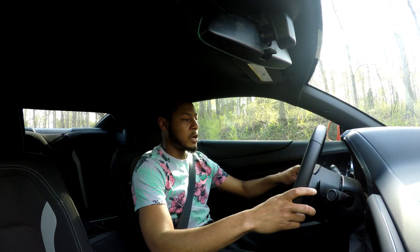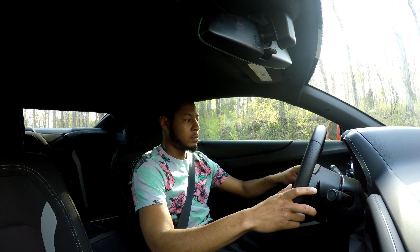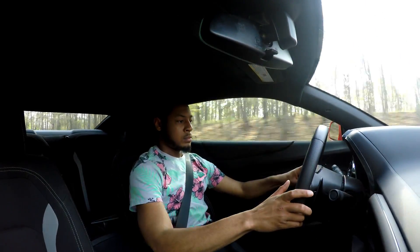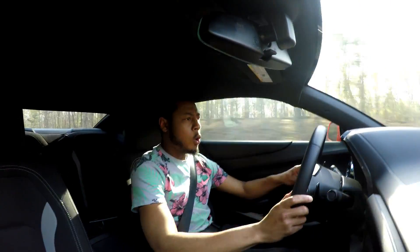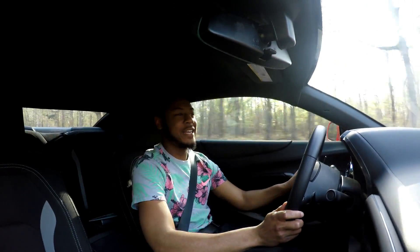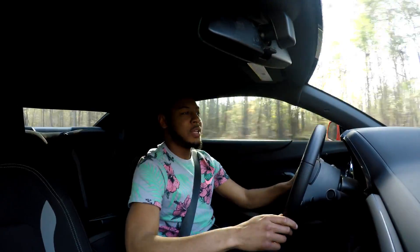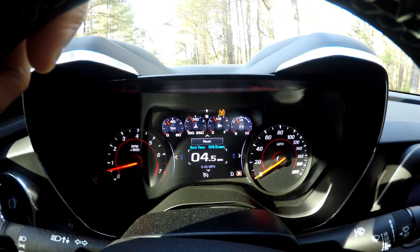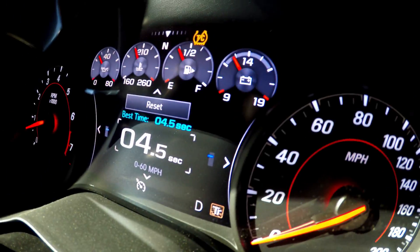Back at it again — 4,000 RPMs. Whoa! Whoa! 4.5 — yes sir! Hold on, let me show y'all — just so you know it's not a game. 4.5, y'all see that? 4.5 in the Camaro SS!